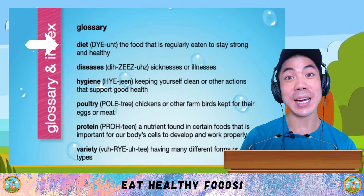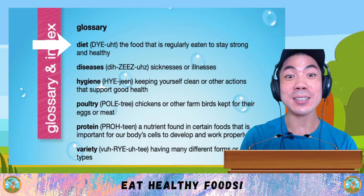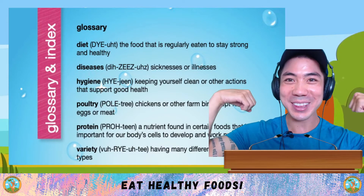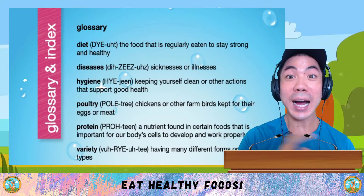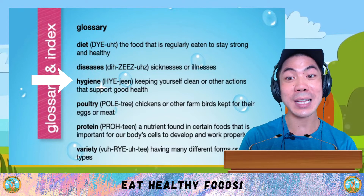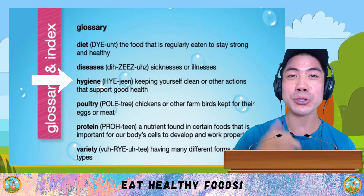The first word is diet, which is the food that is regularly eaten to stay strong and healthy. Diseases are sicknesses or illnesses. Hygiene is keeping yourself clean, or other actions that support good health.